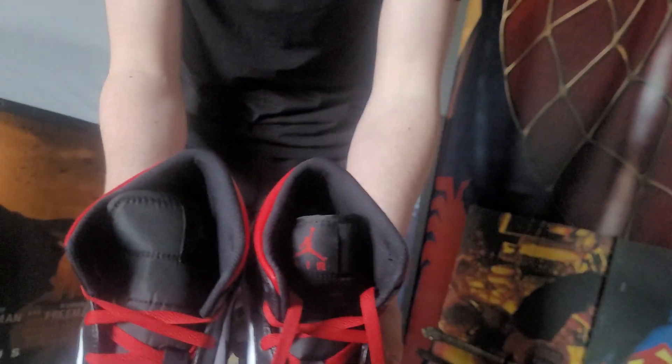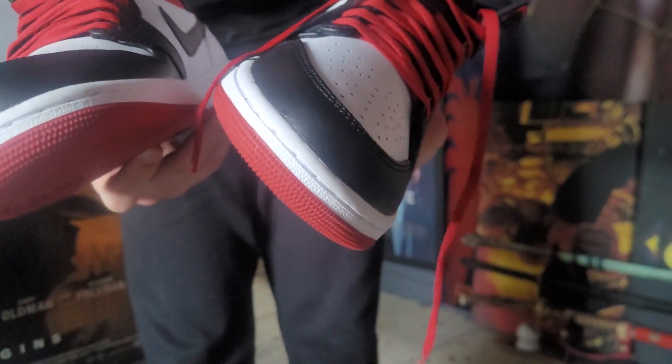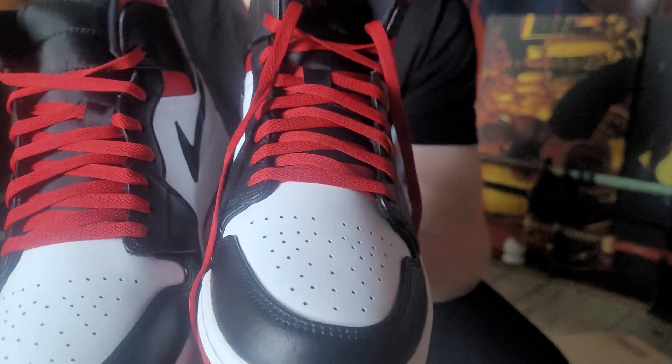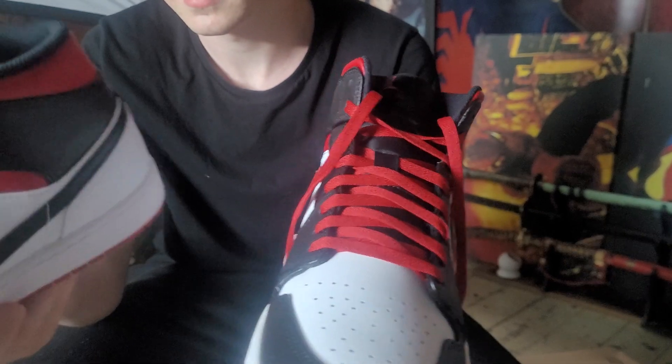Quite big looking shoes, aren't they? Well, they're a 10 and a half — I am a size 10 but I wanted a bit of leeway. You bought these from Nike itself, didn't you? Yeah, I bought them from the Nike website, so I know they're real. I assume they're real — if not, they're very good fakes.